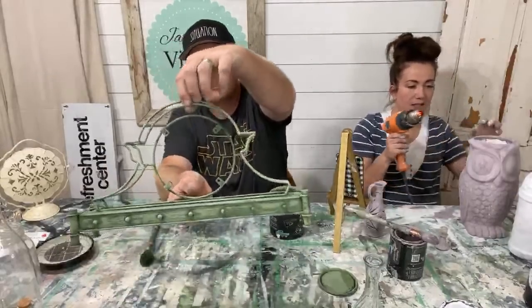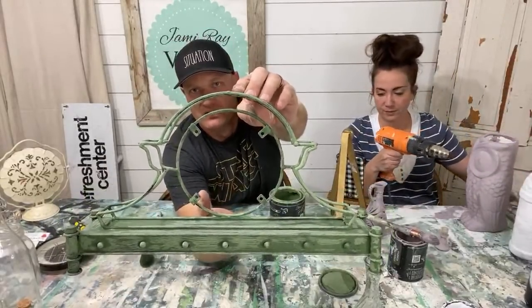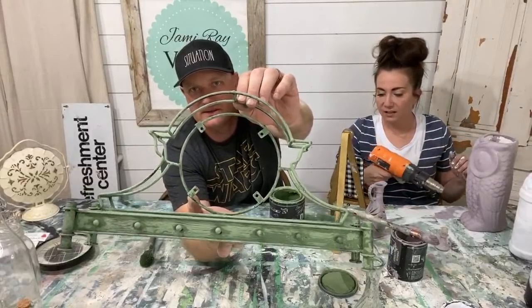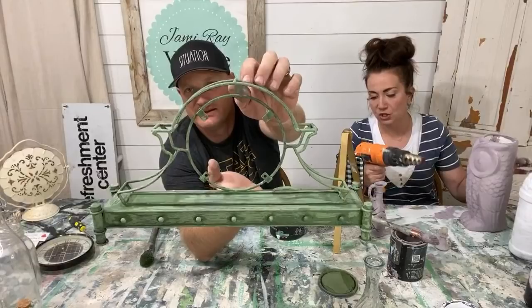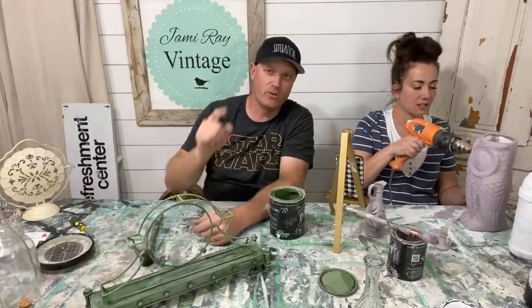We decided the house doesn't need seven bedrooms so we're going to do a theater room. Oh, a super chat from Theresa — she said 'You guys inspired me to start refurbishing furniture as a cancer patient, the extra income is great.' Oh awesome — hopefully you're winning that battle!